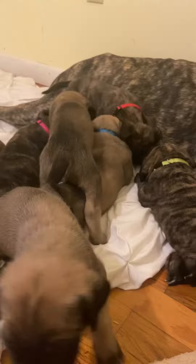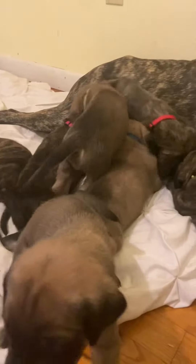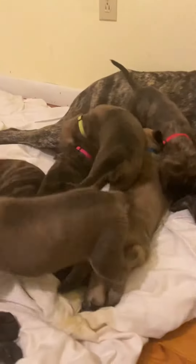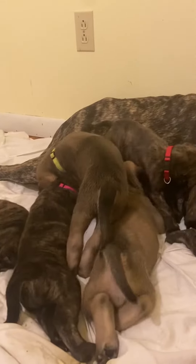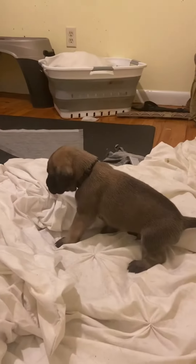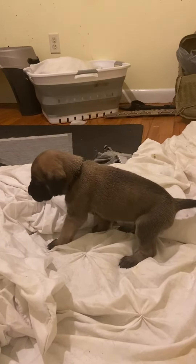So I guess you can sort it. The personalities kind of emerge around week three, and this is week three. So you can sort of see Black is the one that's friendly. It looks like he's walking to use the bathroom. He walked away from everybody, that's good.